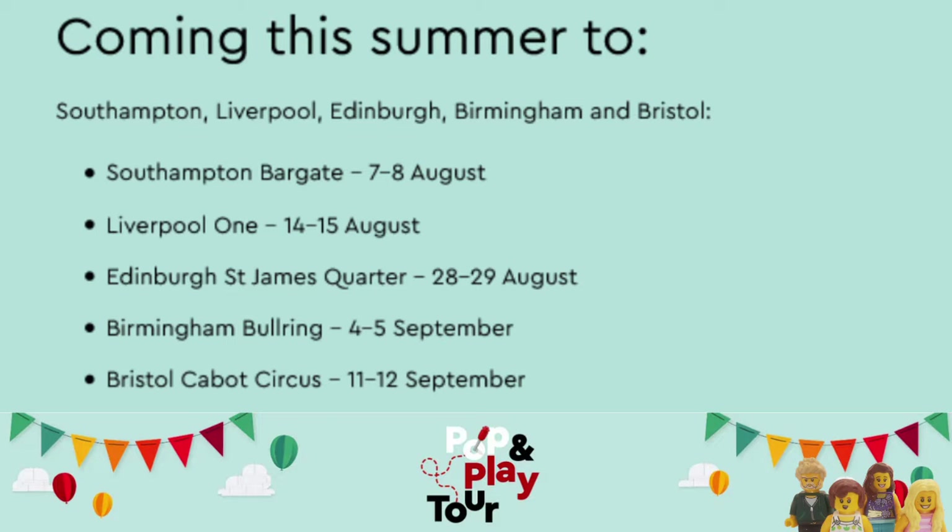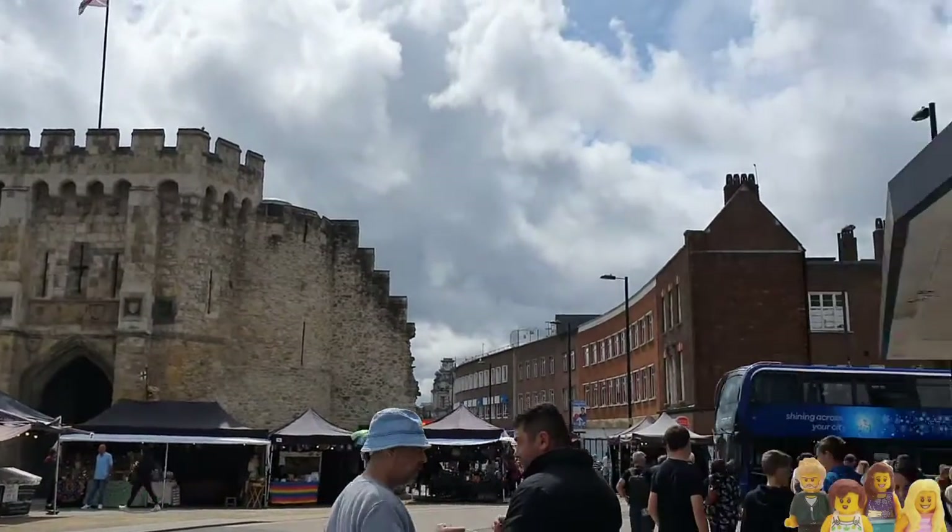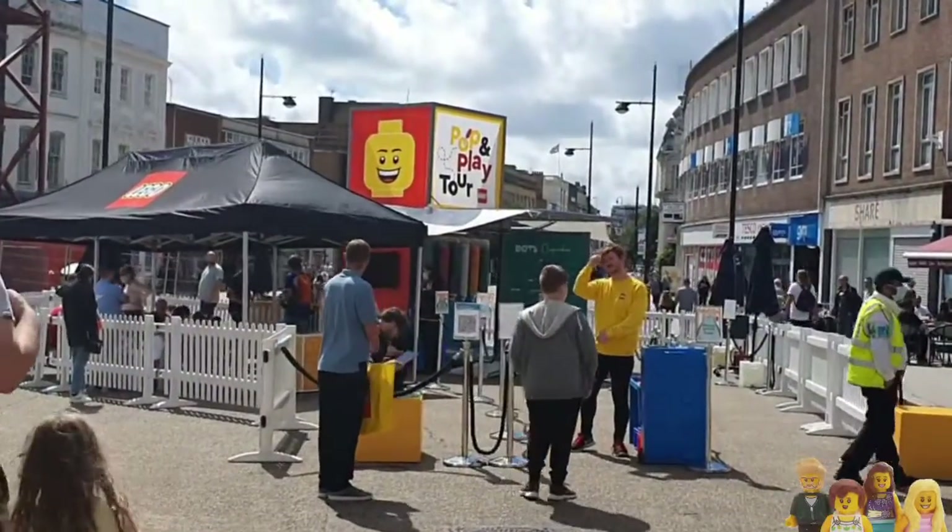We heard about the Pop-Up and Play tour via our vlog that we're part of. You could pre-book tickets for a half hour time slot. It also said that they accepted walk-ins so we just headed down there on Saturday to have a look and see what they had.